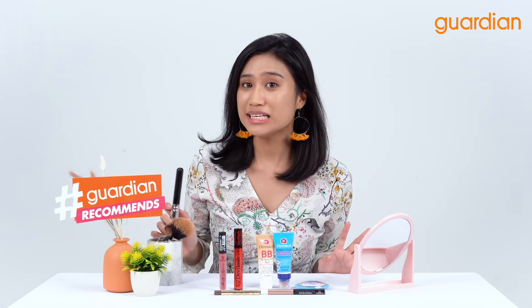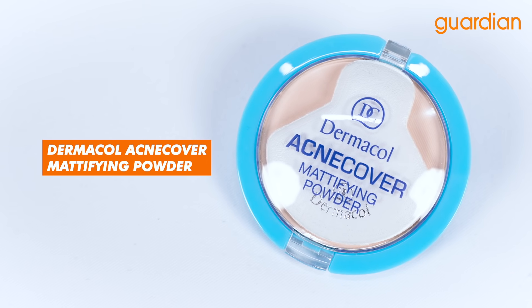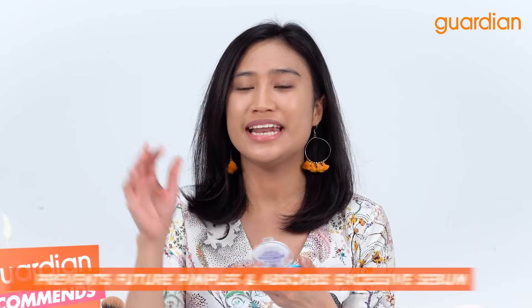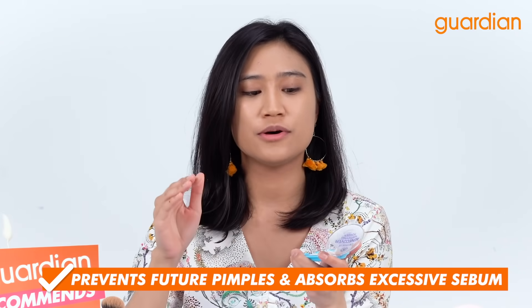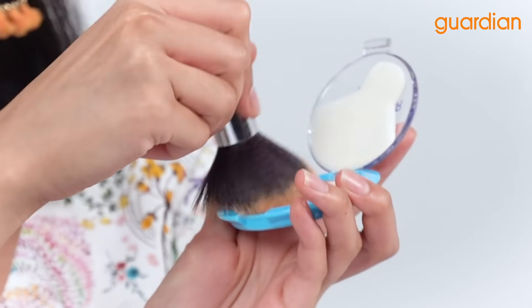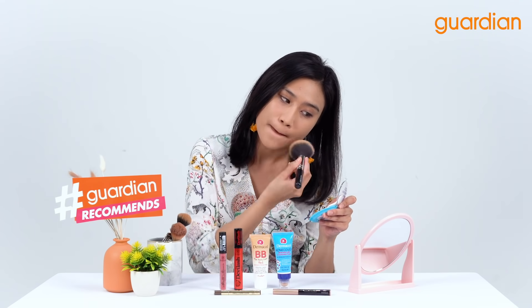Now to complete this look, I am gonna go in with Dermacol Acne Cover Super Mattifying Powder. Now why do we call it acne cover? Because it helps to prevent future pimples and control the sebum on your face. I'm just going to get the powder brush. You can see that my face is super mattified — look at this powder and how it just evens out my skin tone and also controls the sebum on my face.